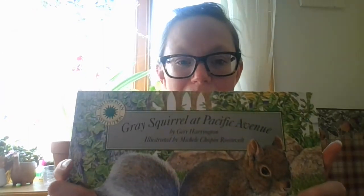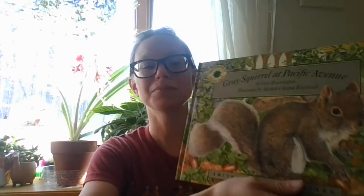So I thought today I would share a story with you about Gray Squirrel at Pacific Avenue. This is another one of our Smithsonian backyard books, so at the end we'll have some really nice factual information about our gray squirrels. It's also fun to read stories about animals that we see pretty frequently, especially up here in Ohio. This book is by Jerry Harrington, illustrated by Michelle Chopin Roosevelt, and it is Gray Squirrel at Pacific Avenue.